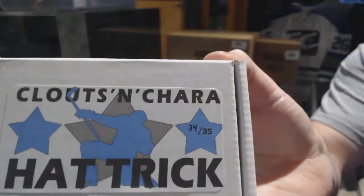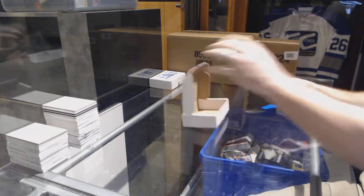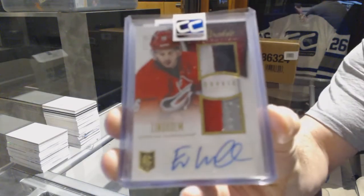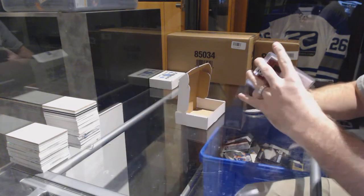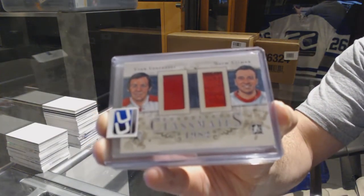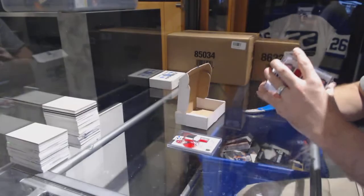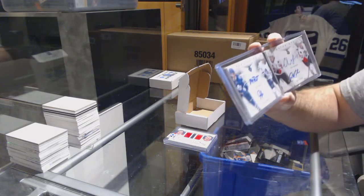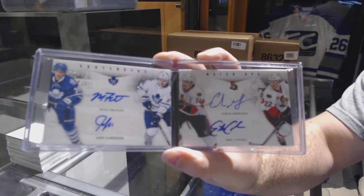Pack number thirty-four goes to Leafer 70. We've got number to 50, Dual Prime Jersey auto, Elias Lindholm. We have a Classmates Dual Jersey of Corny and Ullman. And we've got a Contenders Quad booklet auto of Fran, Gardner, Greening, and Chandra — quad jersey auto.